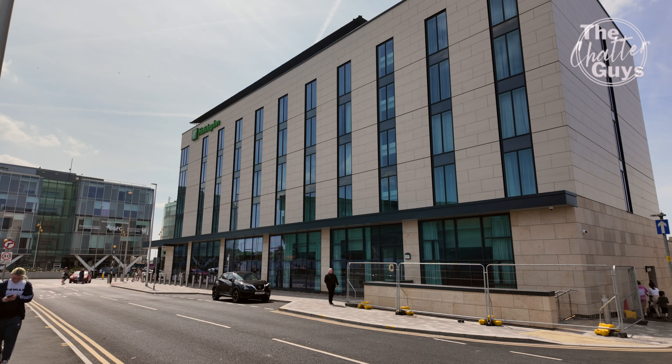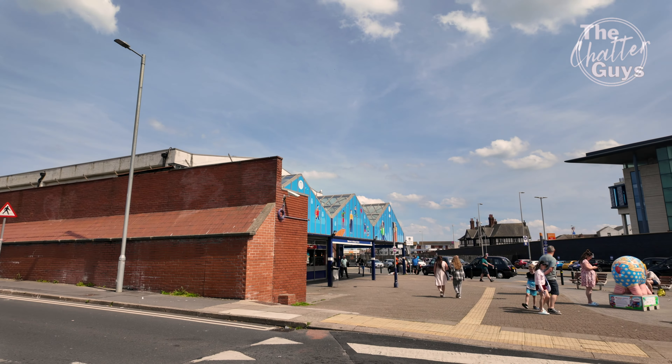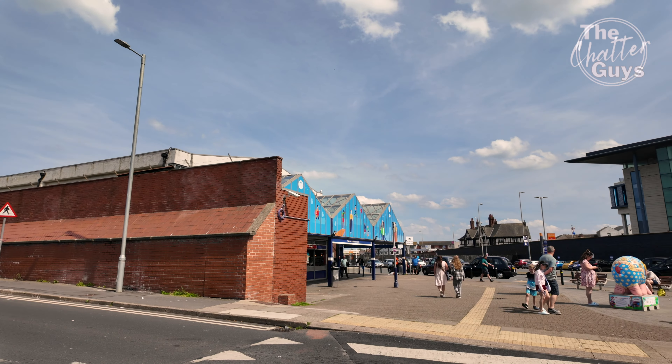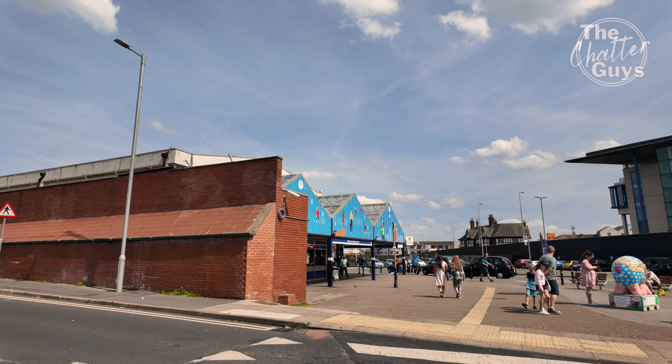It does look like a fantastic addition to Blackpool. It certainly is, and it's a lot better than what greeted you before — that old run-down car park. You arrive here by train and this is the first thing you're going to see. It does look spectacular. This is what will greet you when you come out of the train station in Blackpool. There's a pelican crossing and you'll come to the new tram station entrance.